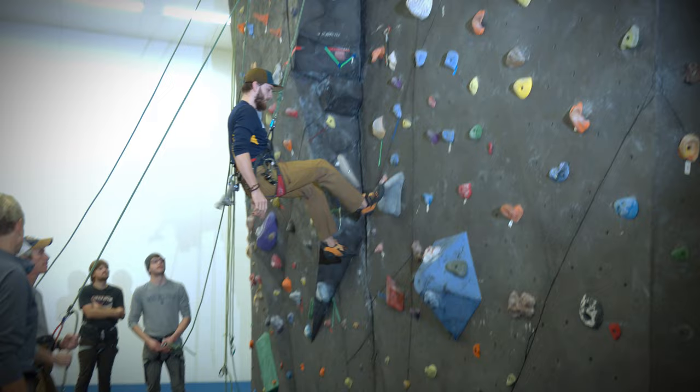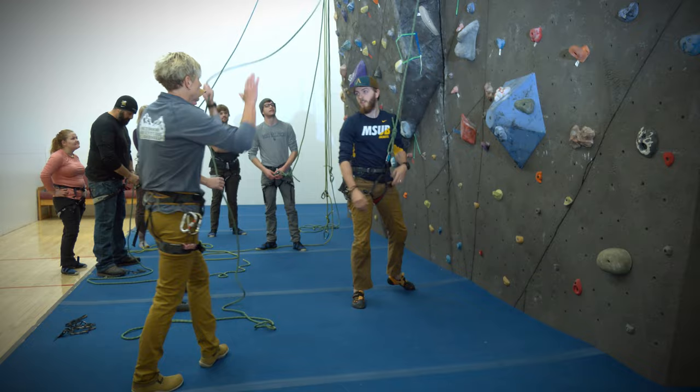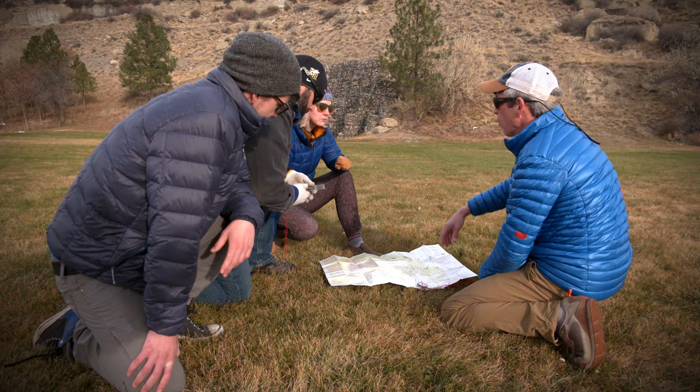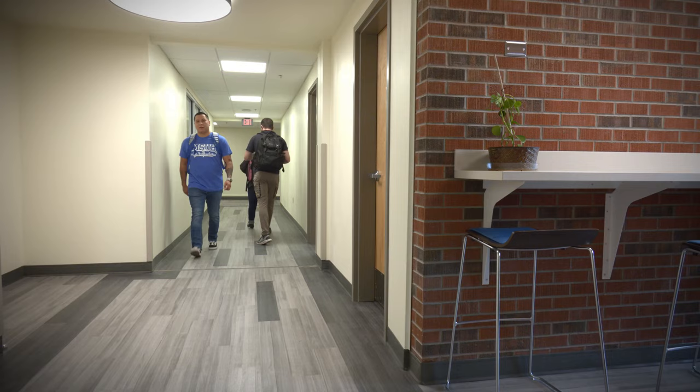After 22 years of service in the military, I decided to pursue an outdoor adventure leadership degree with Montana State University Billings. I graduated in 2019, and almost immediately upon graduation I landed a job as a guide. This degree program absolutely prepared me for what I am doing now.